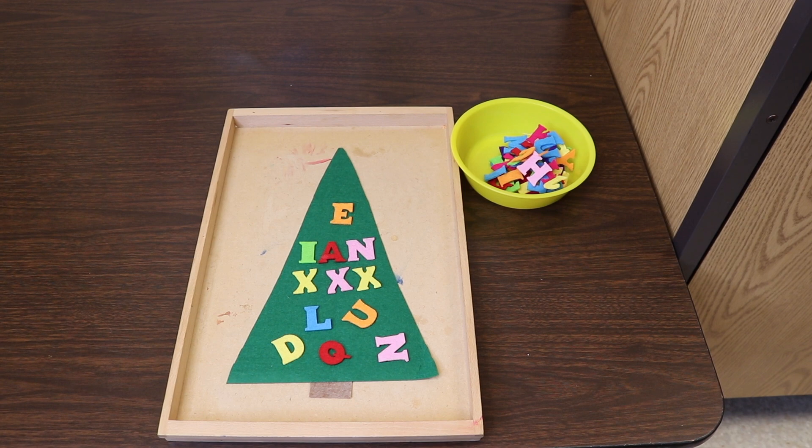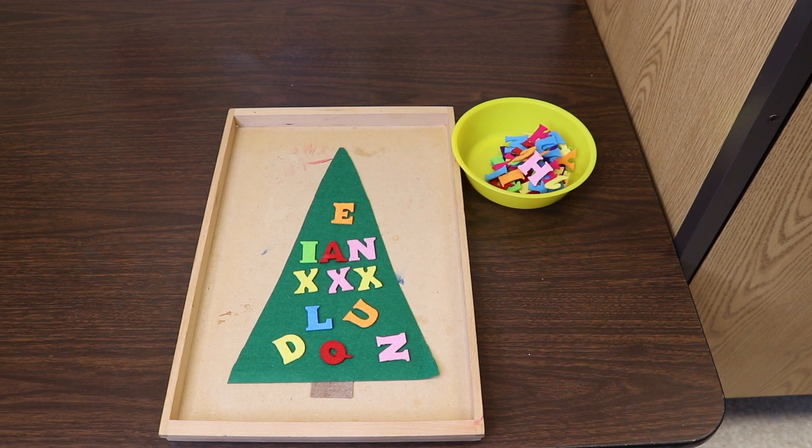One of our table activities is going to be an alphabet tree. Basically, I just simply cut a piece of felt into the shape of a tree, and then I have these felt letters left over from another activity. The children can just put the letters on the tree — if they want to find the letters to their name they can, or whatever. It's just a fun way to expose them to letters with our Christmas theme.